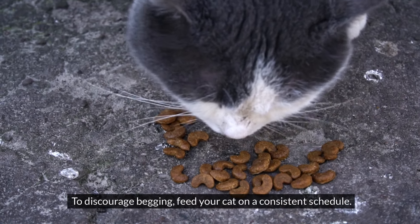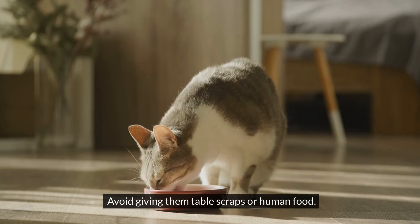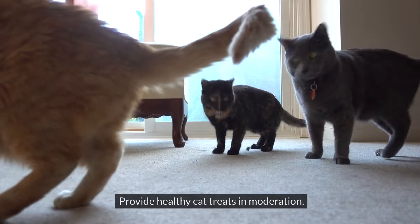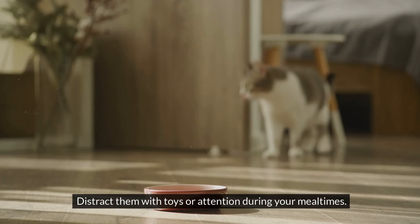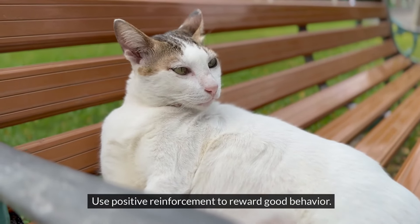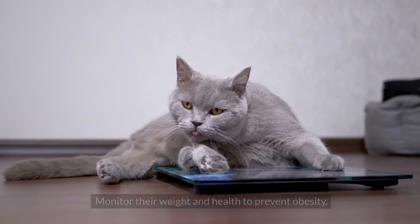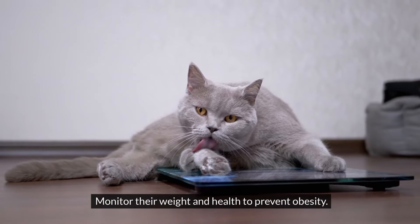To discourage begging, feed your cat on a consistent schedule. Avoid giving them table scraps or human food, and provide healthy cat treats in moderation. Distract them with toys or attention during your mealtimes. Use positive reinforcement to reward good behavior. Ensure they have a balanced diet to keep them satisfied, and monitor their weight and health to prevent obesity.